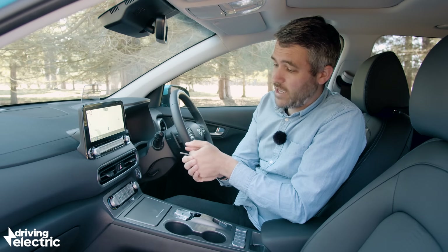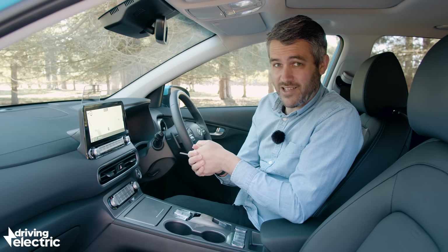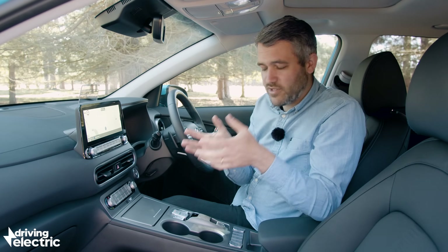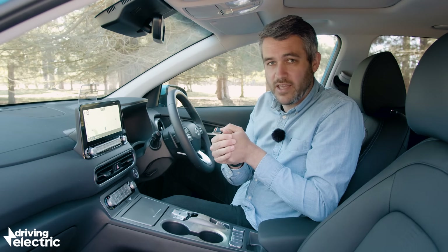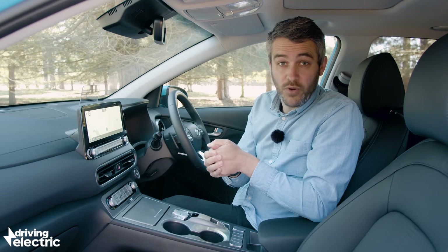The rest of the cabin is similar to the model that came before it in that it's functional and practical, if a little bit dull and uninspiring to look at. If you want a car that feels instantly special the second you sit in here, then you're probably looking at something like a Peugeot E2008 or even a new Vauxhall Mokka E instead.